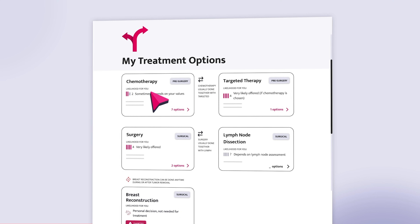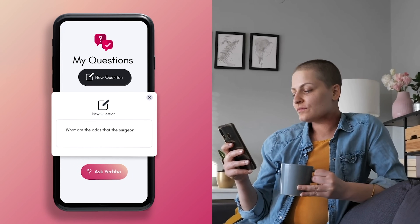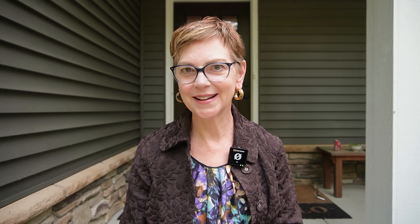Thank you for watching. I want to encourage you to go to yerba.com to get your personalized Yerba report. Your Yerba report will take your medical records — that you either give us permission to access or that you upload, no matter where you are in the world — and generate a report saying this is everything we know about your tumor, these are all the treatments you've had, and these are the options. We give you example questions you can ask, and with the premium service you can ask us all the questions you want. It helps you understand the pros and cons of all the different types of treatment that might be available to you. Thank you for watching, and we'll see you next time.